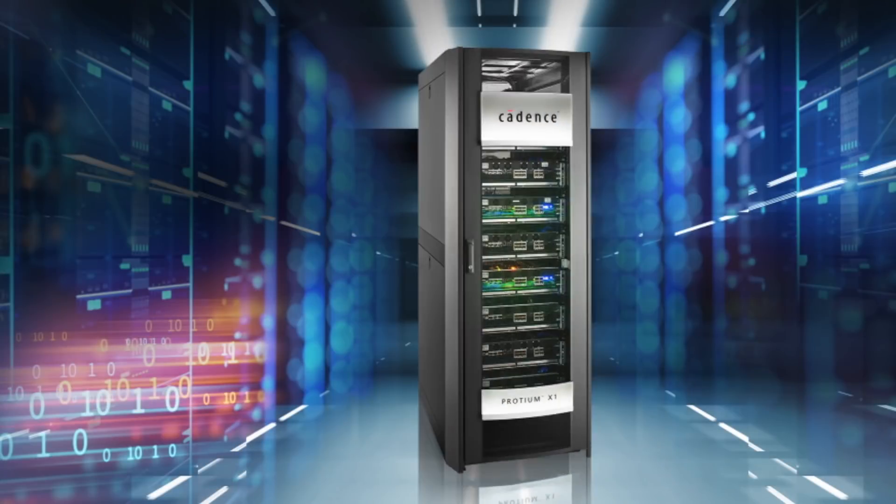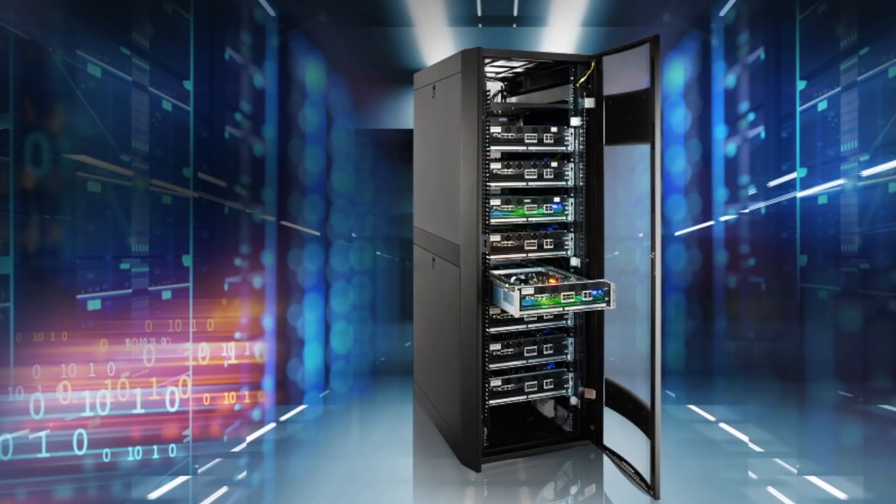Hello, my name is Oles Lavia, and I am the Vice President and General Manager of Cadence's Hardware and System Verification Business Unit. I'm thrilled to introduce Protium X1, the newest member of our family of FPGA-based prototyping systems. With its unique new capabilities, it truly marks a key milestone for the industry.